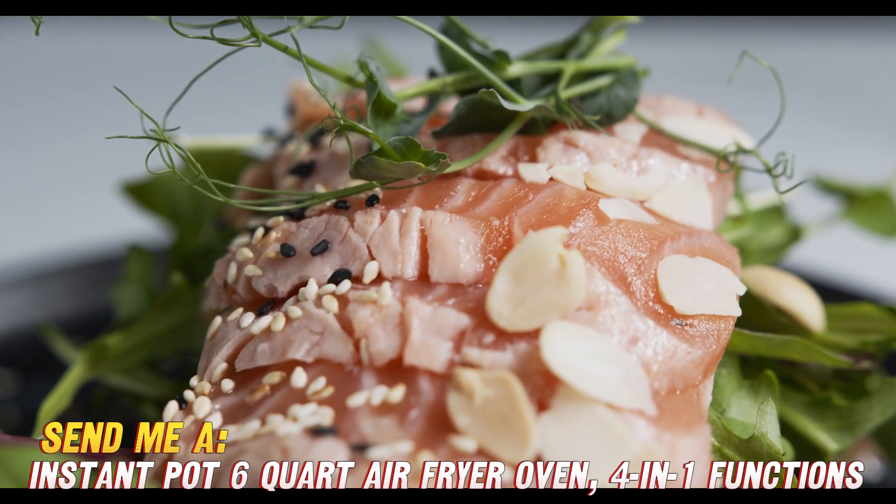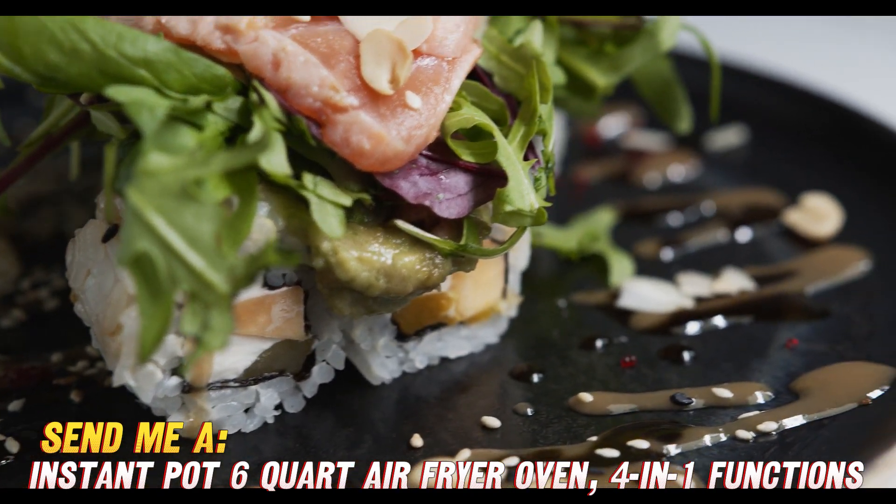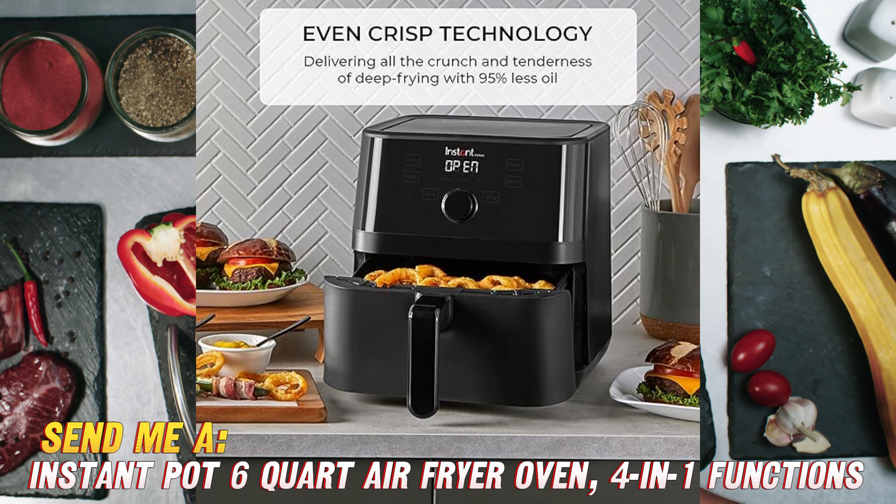The real star here is the even-crisp technology that makes everything extra crispy with less oil needed. We're talking golden fries, juicy chicken wings, and crispy Brussels sprouts everyone will love.